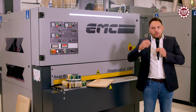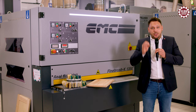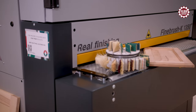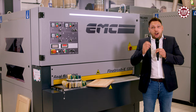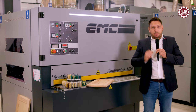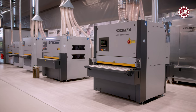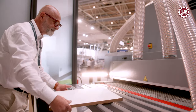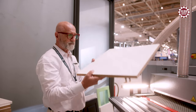Grinding workpieces with textured surfaces has never been easier than with the new Format 4 fine brush wide belt sanders. Equipped with 3 or 5 brush sanding units, workpieces with profiling or structures are optimally fine sanded and prepared for the final surface finish such as painting. The Format 4 fine brush models also offer a sensational sanding result with a reversal of the sanding direction.